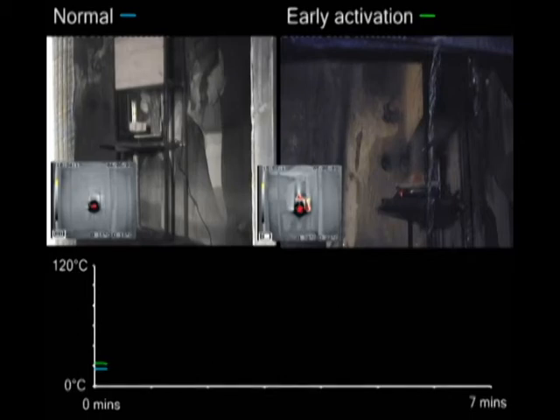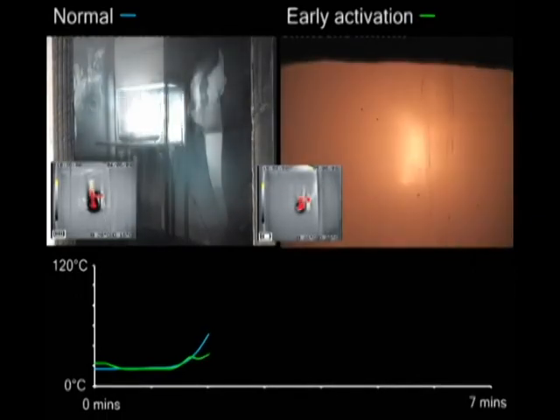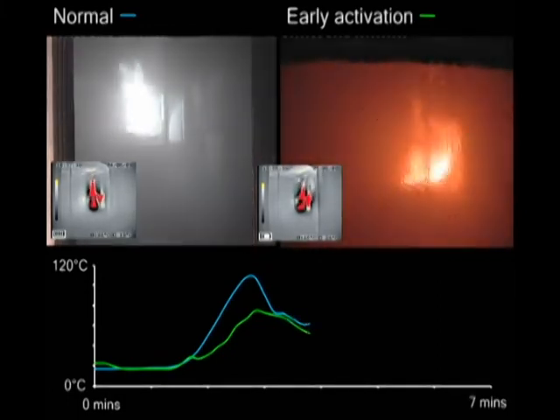The last test shows the effect of early activation using a smoke rather than heat detector. The misting on the left triggers over 2 minutes later than the one on the right, and reaches a substantially higher temperature as a result. So we can conclude that early activation could be highly beneficial if false alarms can be avoided.